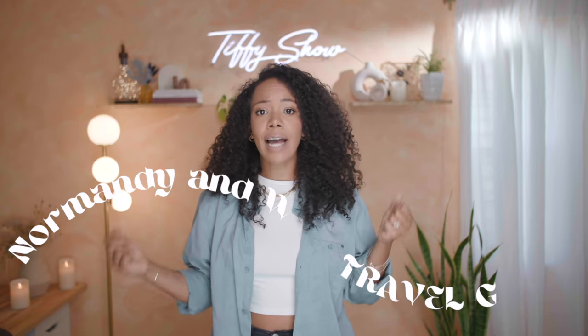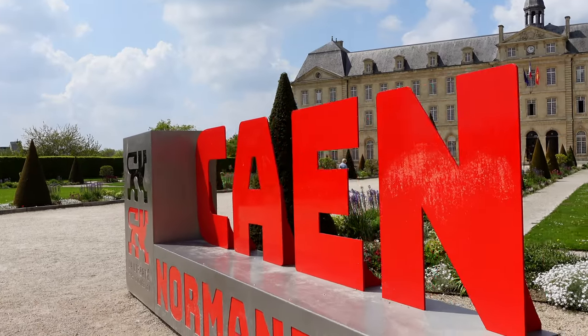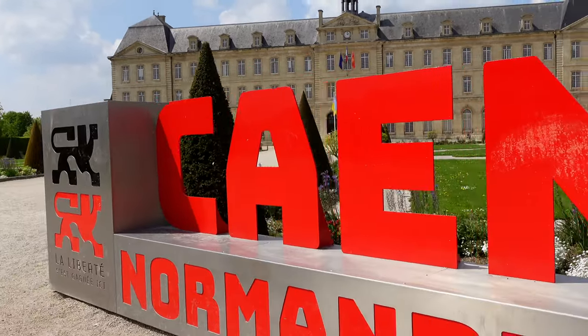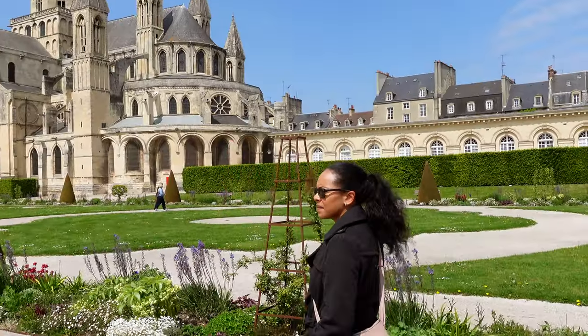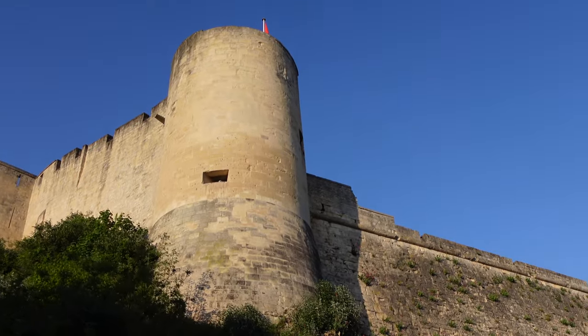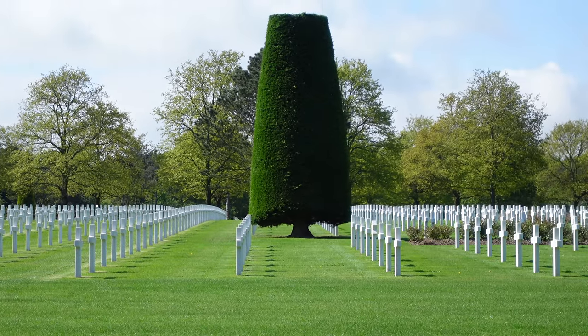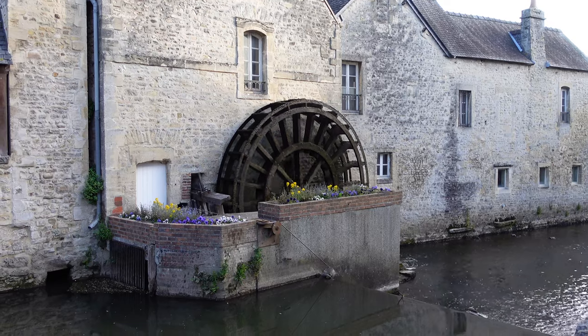Welcome to the Tiffy Show! Today I'm giving you the travel guide to Normandy. I recently took a long trip to France and one of the places I visited was Normandy. If you're a history buff like my husband, this place is probably already on your list. If you're not familiar with Normandy, it's where a lot of historical events took place during World War II.